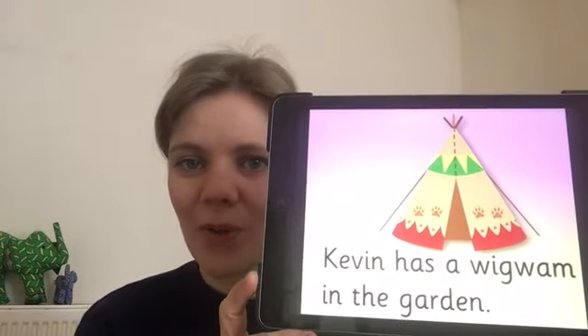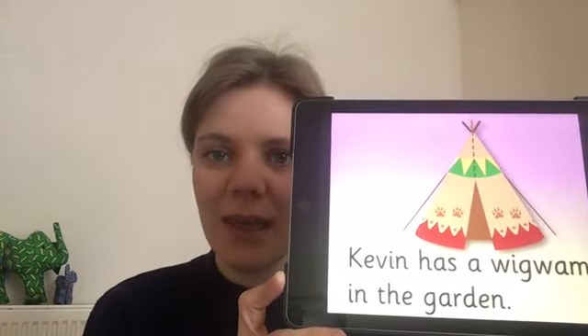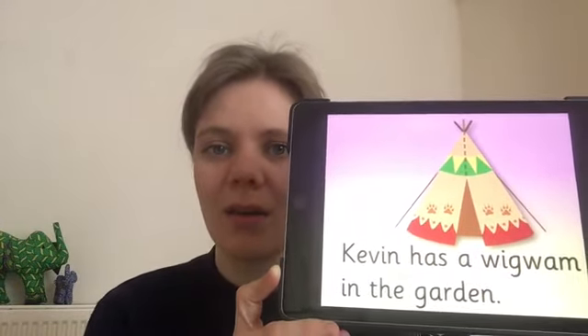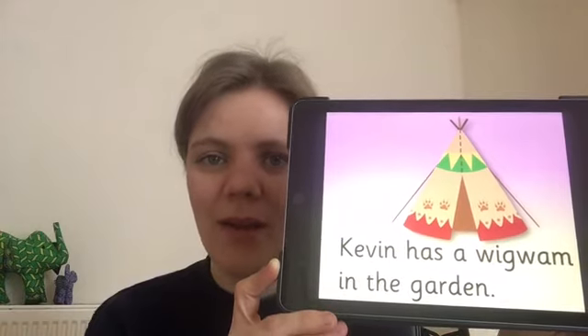Last week we did some two-syllable words. We clapped the first syllable and we clapped the second syllable. So if I said 'Hannah,' I'd clap 'han' and 'er' — Hannah. We're going to do some reading now and I want to see if you can spot any two-syllable words. Let's read it together, or you can pause the video and read it with your grown-up. Kevin has a wigwam.